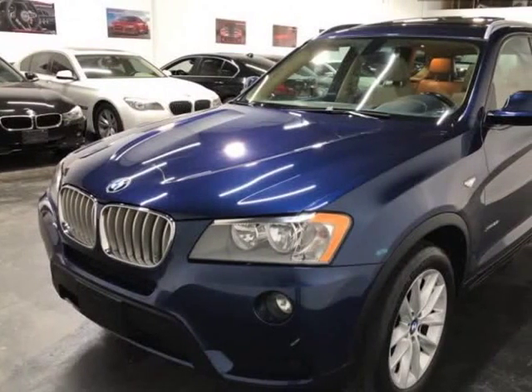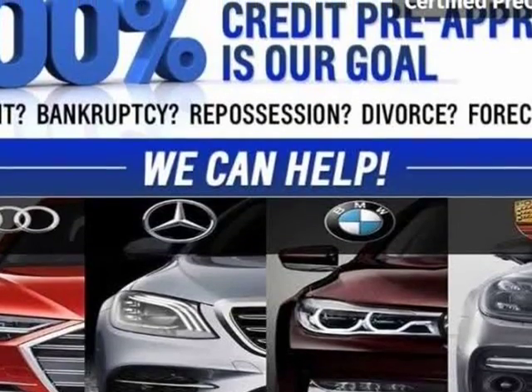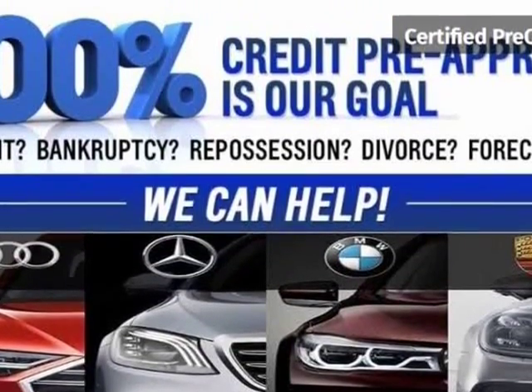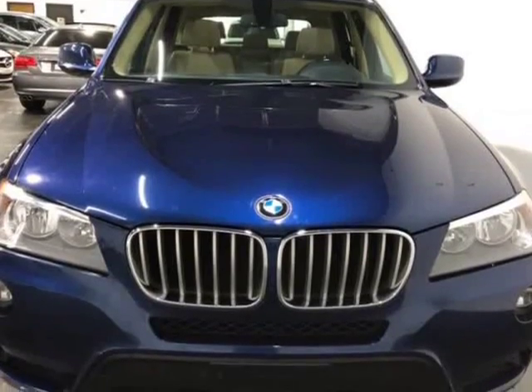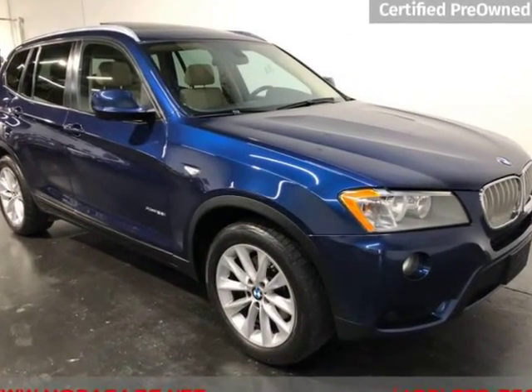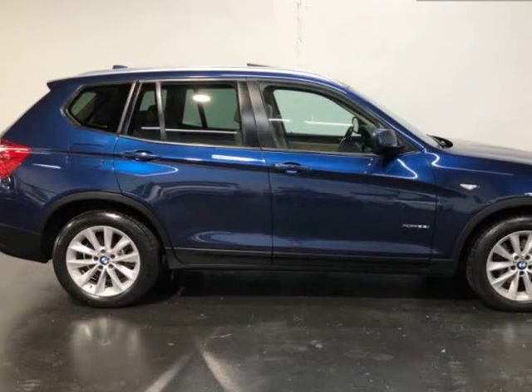This 2013 BMW X3 is brought to you by ModaCars. Here at ModaCars, all of our vehicles go through a rigorous 121-point vehicle inspection. This inspection is completed by AASC certified technicians. Therefore, all scheduled maintenance and service have been completed on this unit.